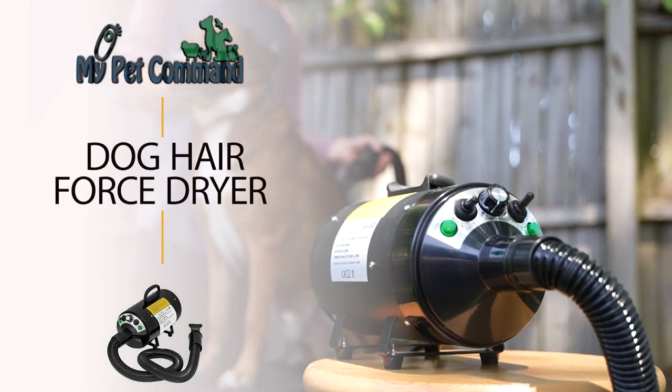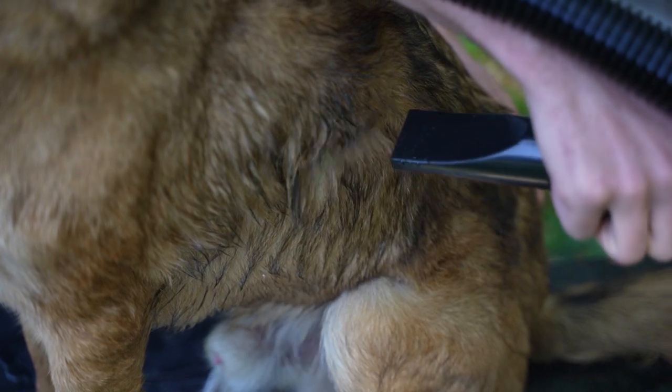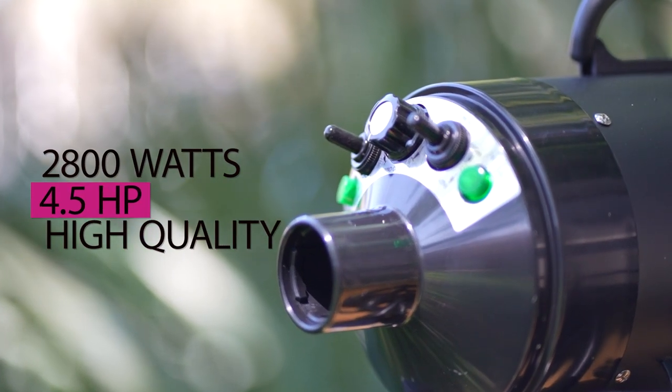My Pet Command Dog Hair Blower Force Dryer — a professional dryer with incredibly high blowing velocity in the palm of your hand. With an incredible maximum 2800 watts and 4.5 horsepower,